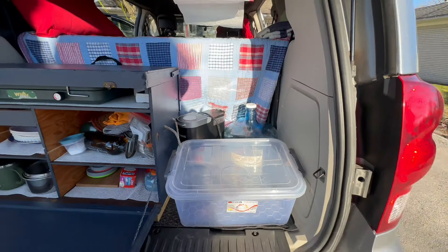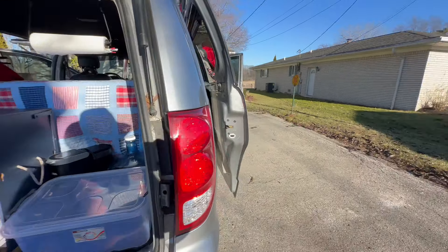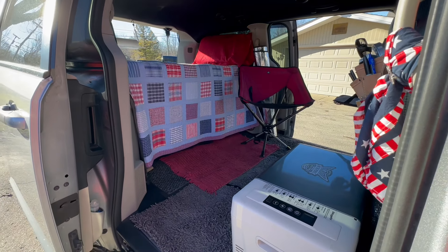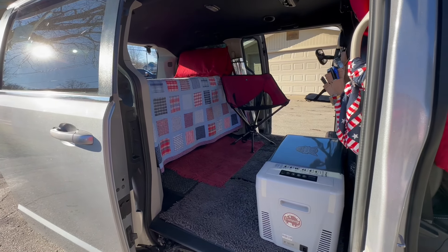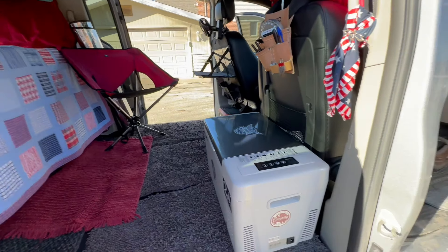Now, everything would be tied in. I know everybody gets really freaked out about that because of accidents, but if you stop and think about it, we all drive every day with stuff in our cars and don't think like that. The minute we get into van camping, we do. I don't get too wigged out about it personally, but I do tie my stuff down, especially my heavy stuff.